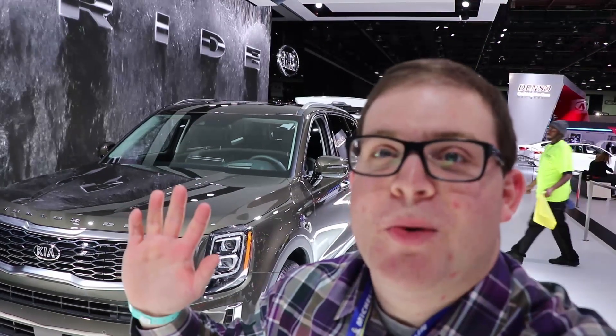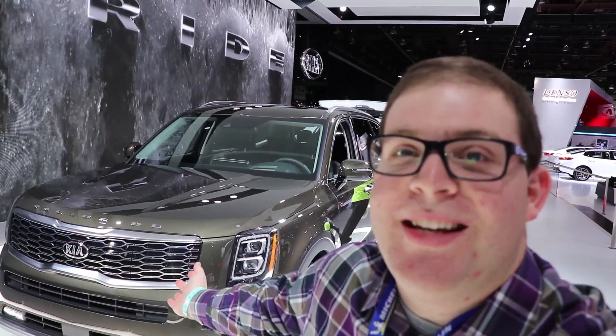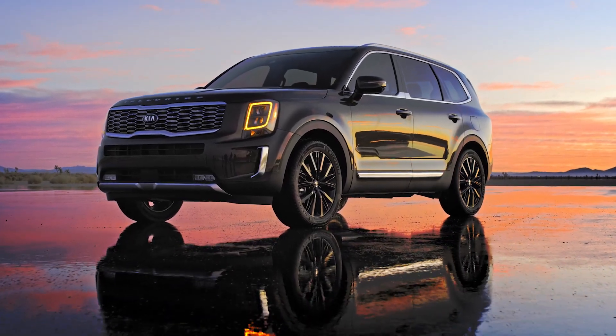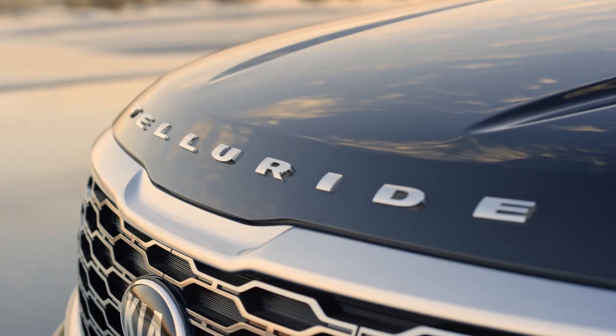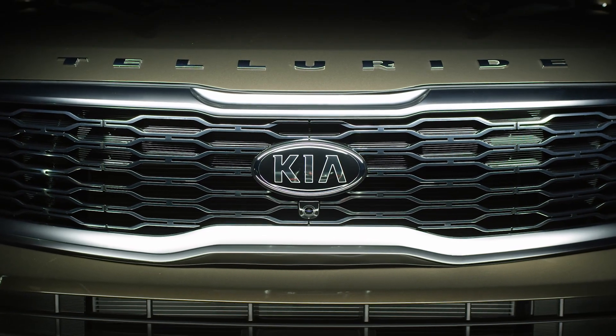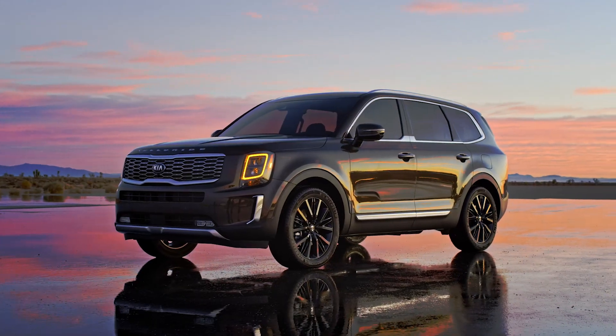What's up everybody, Jared here with CarBuzz.com. Behind me is the all-new 2020 Kia Telluride — it's their big full-size three-row crossover. It's a sibling to the Hyundai Palisade, although Kia has a very different design than the Palisade, as I'm going to show you.